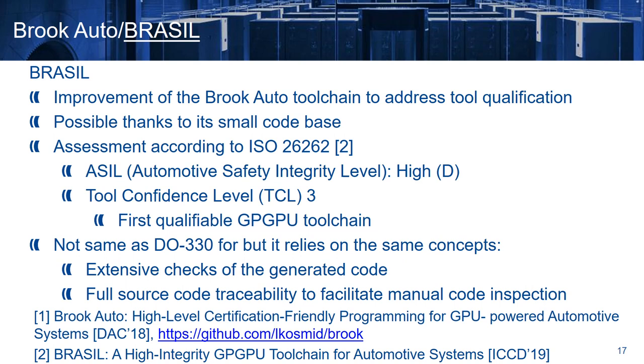Brazil is an improvement of the BrookAuto toolchain to address tool qualification. This is possible thanks to its small code base. We have performed an academic assessment regarding its tool qualification according to the Automotive Functional Safety Standard ISO 26262, considering that it can be used for the development of the highest criticality automotive software, ASIL-D, and regarding the lowest tool confidence level, which is number 3, similar to any other compiler. To our knowledge, it is the first qualifiable GPGPU toolchain. Although the tool qualification procedure in the automotive domain is not the same as DO-330, it relies on the same concepts.